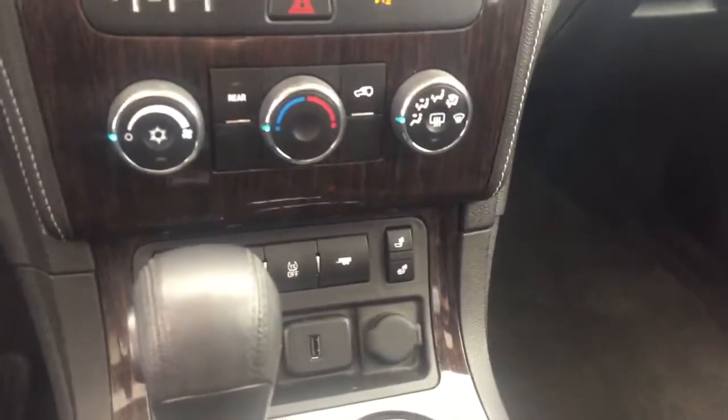Climate controls with heated seats, USB port, comfortable seating for seven with plenty of rear cargo space, two panel sunroof, and much more.